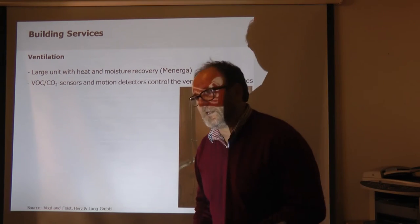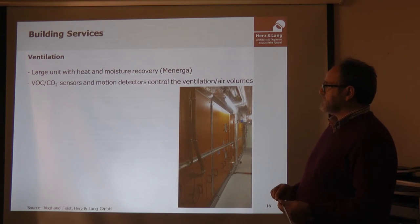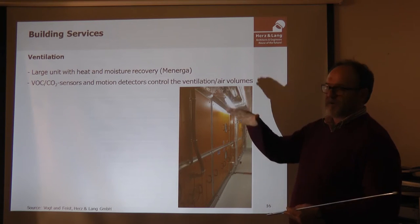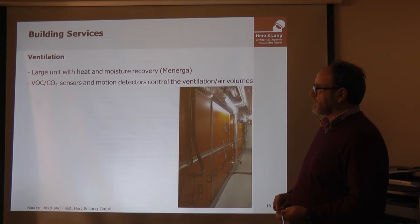The visitors are the main heat source in the building. When there are very few visitors, there is very little ventilation — only a small air volume. As more people are in the museum, the ventilation system increases its air volume accordingly.